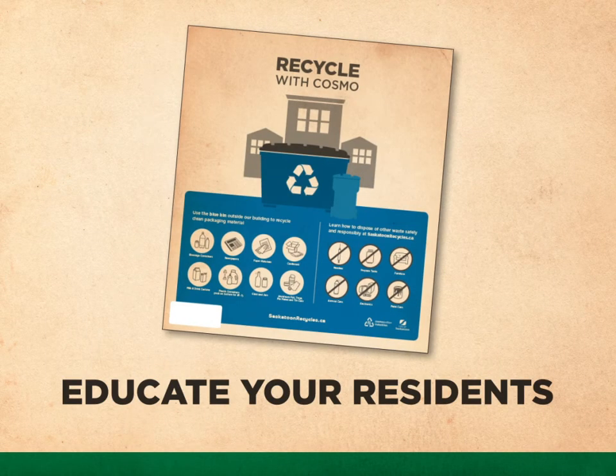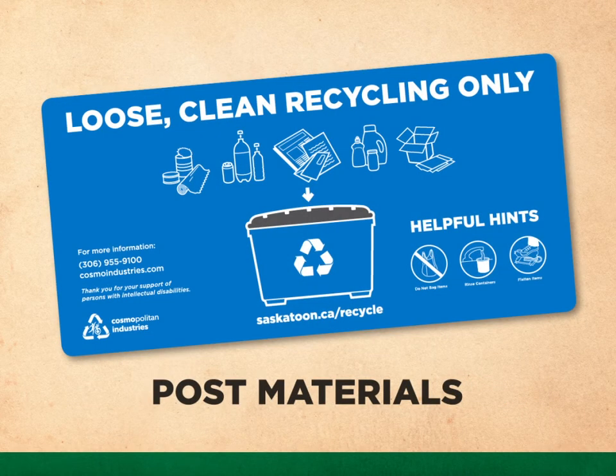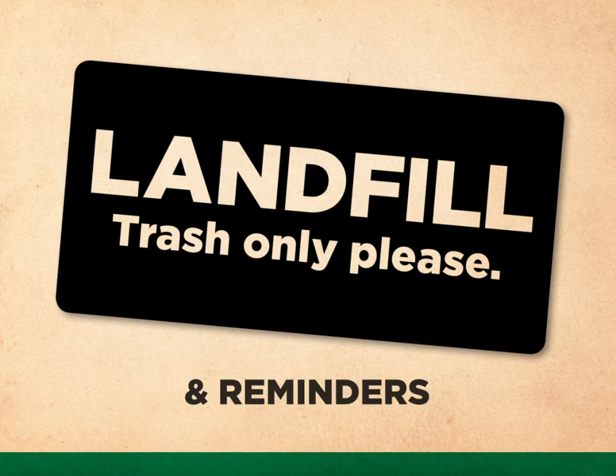So, when it comes to recycling, you know what to do. But how do you let your tenants in on the action? Cosmo will provide you with materials such as a simple what-to-recycle sheet to be handed out to tenants with the rest of your renting information. With your permission, Cosmo can deliver door hangers and recycling reminders directly to your tenants, as well as provide posters for common areas and buildings. We'll also provide you with landfill trash only, please, stickers for your garbage bins as an additional reminder to separate their household waste.